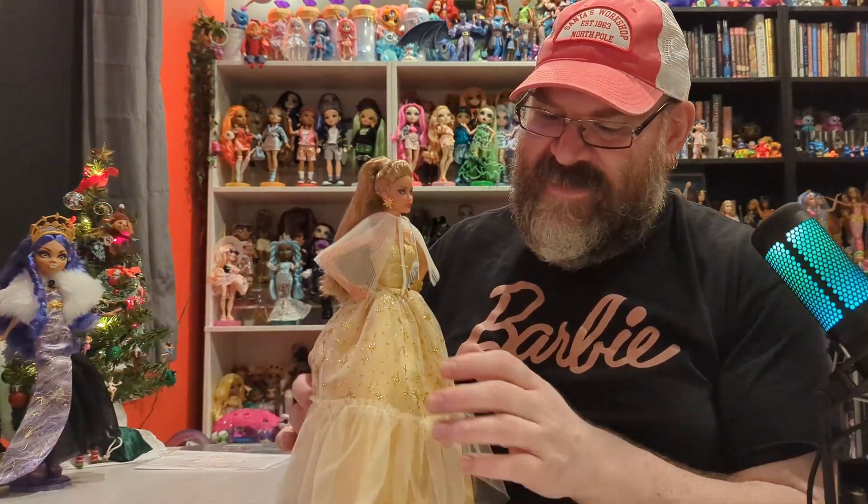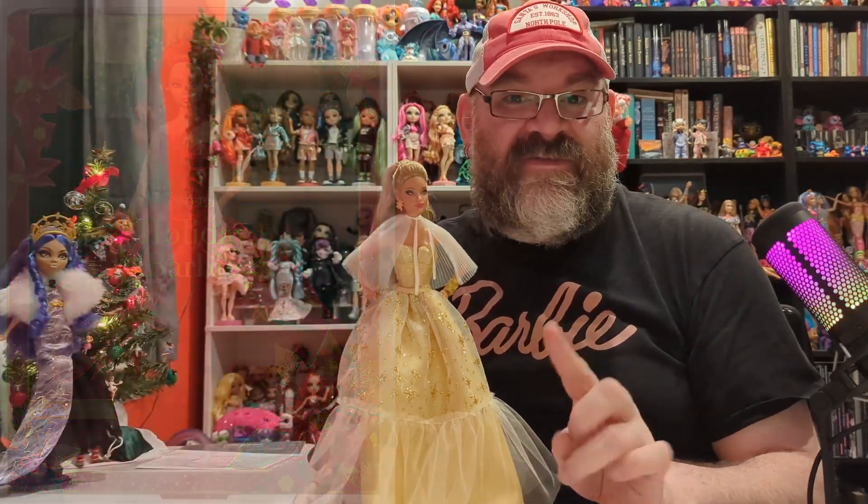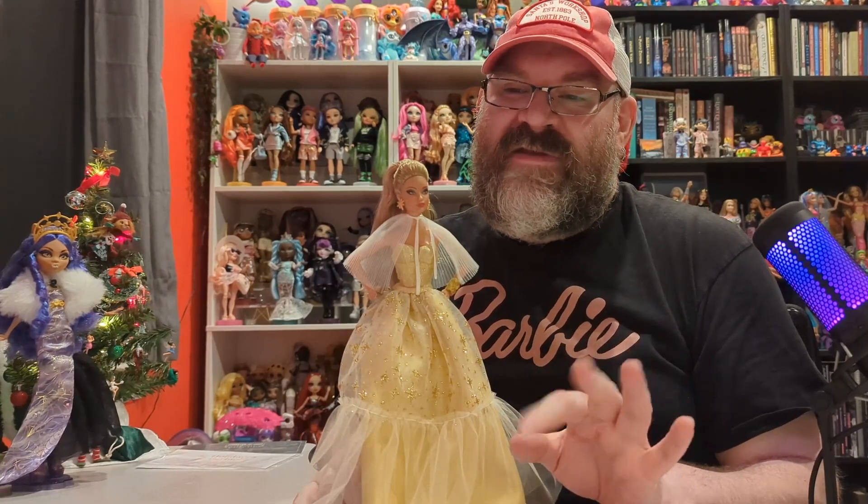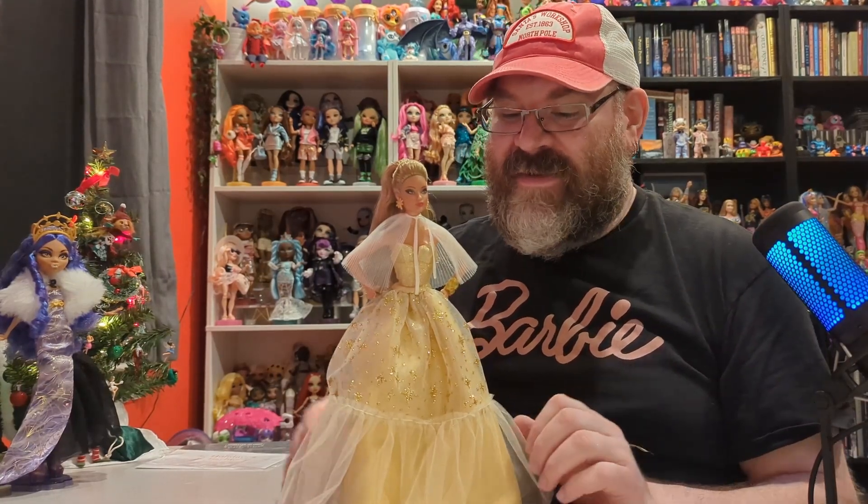I might open one up after Christmas this year just for fun. Specifically I have the Odile face, which she has red hair — I'll put a picture of her here. Last year's holiday Barbies I've been seeing at discount stores like Marshalls or TJ Maxx, and also Ollie's, which is another discount store. So you might still be able to find that one.